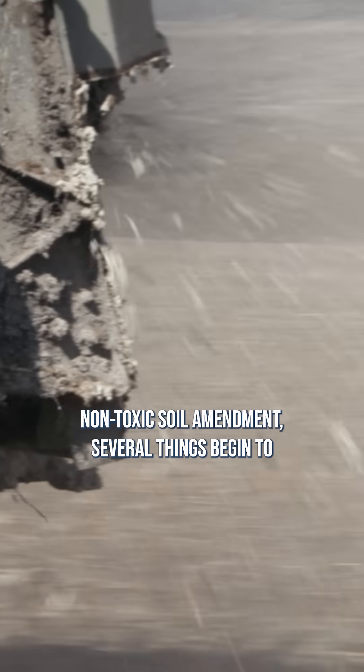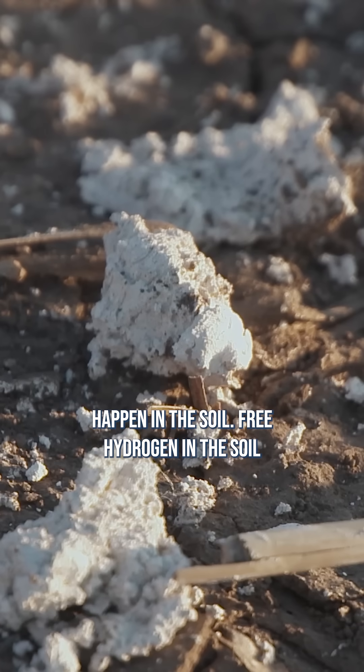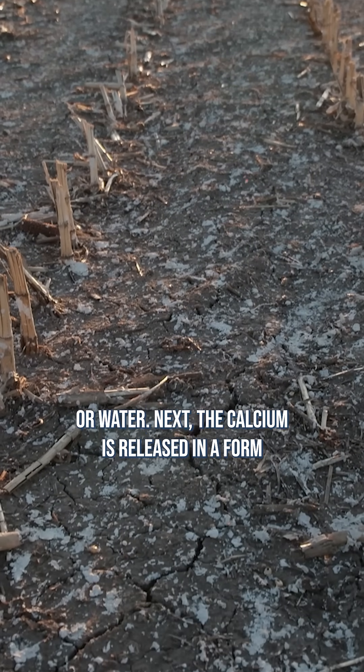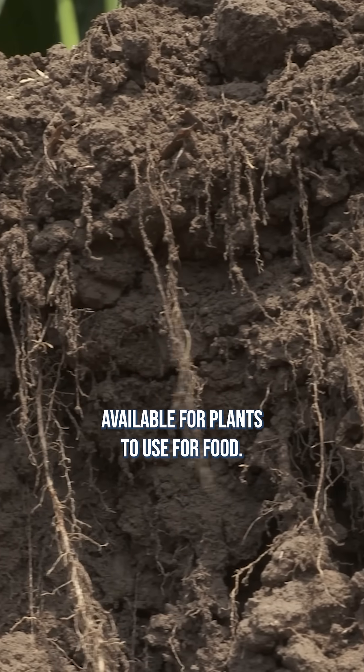As farmers apply this safe, non-toxic soil amendment, several things begin to happen in the soil. Free hydrogen in the soil attaches to the oxygen in the lime to create H2O, or water. Next, the calcium is released in a form available for the plants to use for food.